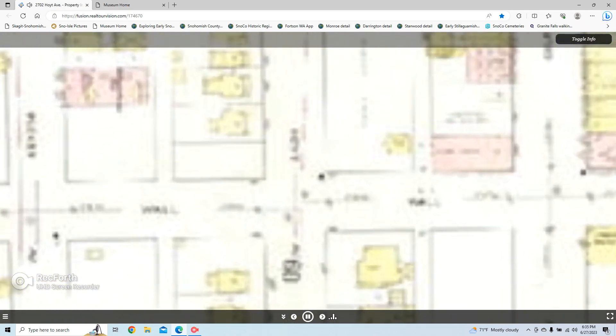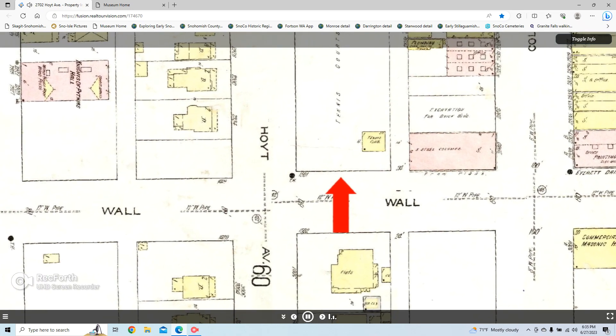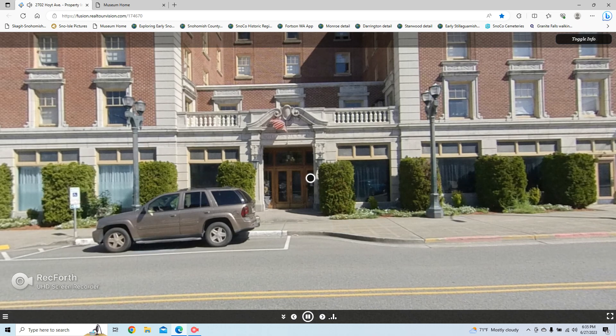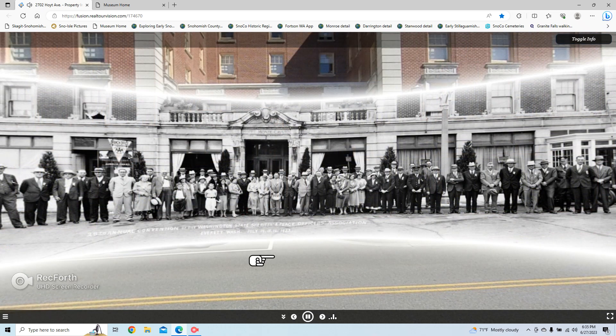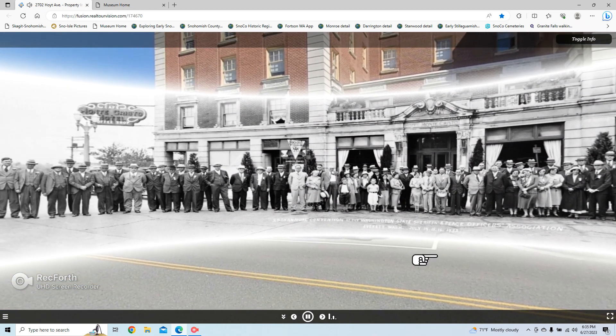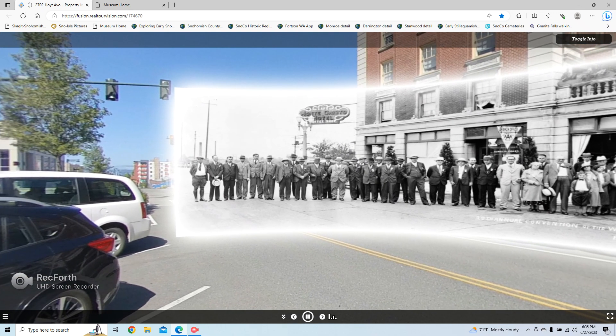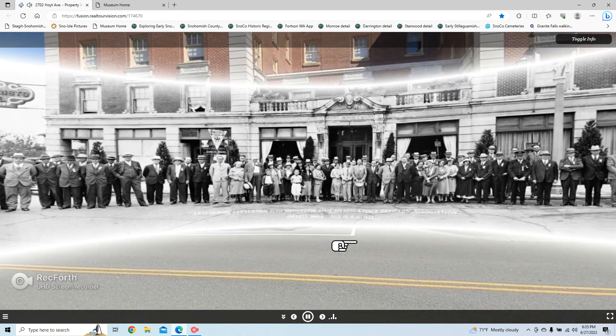The new Monte Cristo Hotel was built on property that had once been tennis courts, on the northeast corner of Hoyt Avenue and Wall Street. Directly behind us is the famous children's museum. The 1925 Monte Cristo Hotel was also a beautiful building attracting many individuals and groups. This was the 28th annual convention of the Washington State Sheriff and Peace Officers Association, held in July of 1932. Today's Wall Street traffic would make such a picture difficult to take.